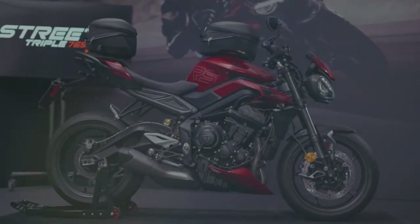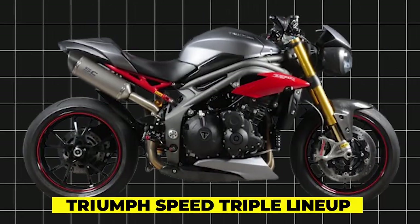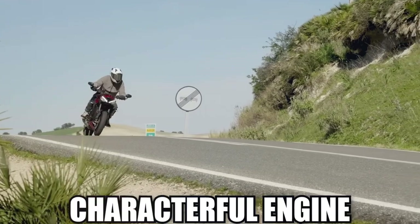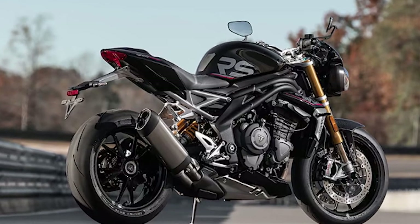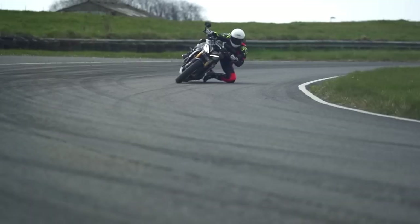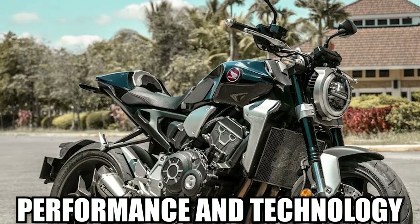Triumph, a British motorcycle manufacturer with a storied history dating back over a century, offers a compelling alternative to the CB-1000R with its Speed Triple lineup. The Speed Triple, with its distinctive design and characterful engine, embodies the essence of British engineering and craftsmanship. Triumph has carved out a niche for itself in the naked sport bike segment, appealing to riders who value heritage and tradition. However, while the Speed Triple may excel in aesthetics and character, the CB-1000R offers a more well-rounded package with superior performance and technology.